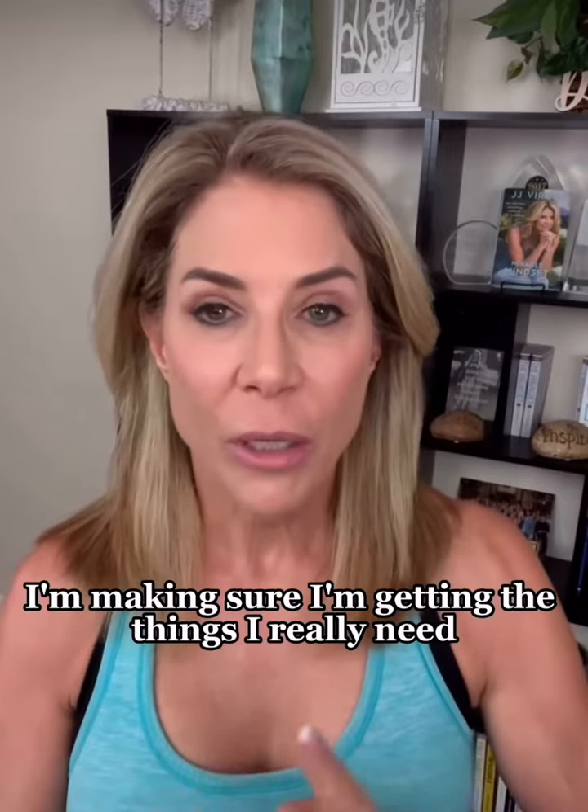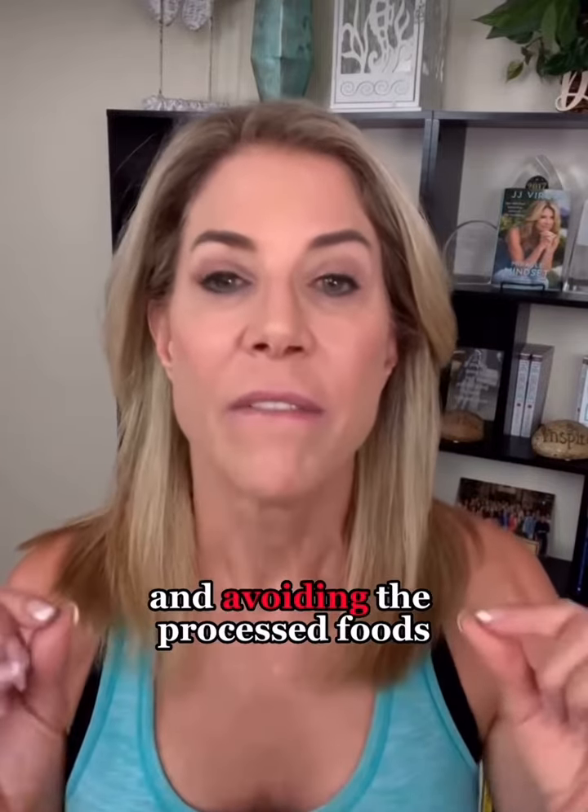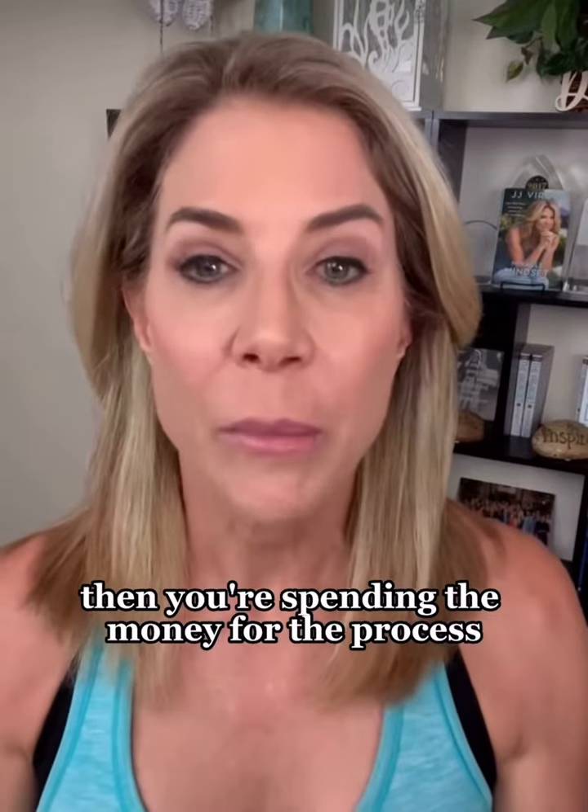Stock up when things are on sale. Make sure you're getting the things you really need to get organic. See what you can get at a farmer's market. Buy in bulk wherever possible and avoid processed foods — because that's where you end up spending the money.